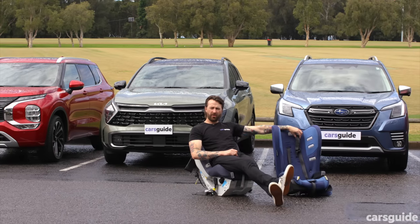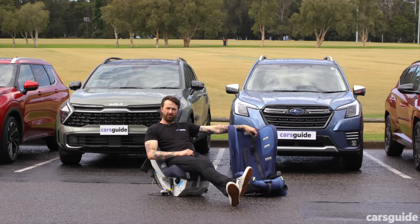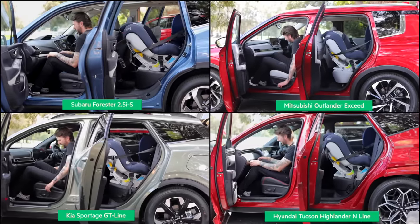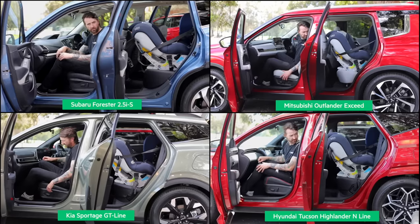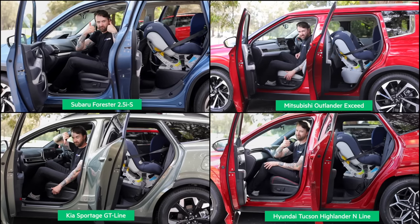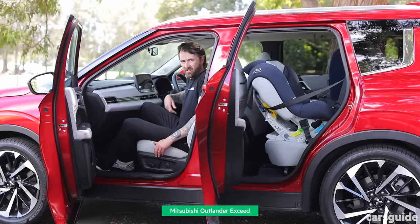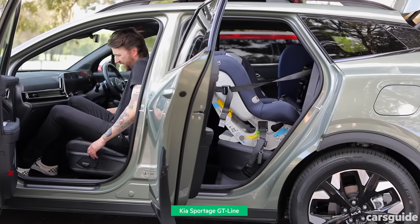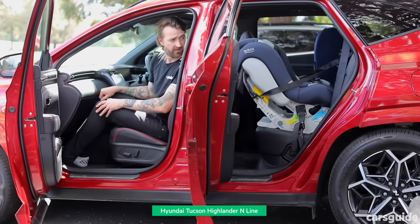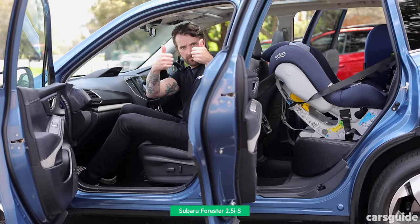These are most likely going to be used as family cars, so we've tested a booster seat and a rearward-facing baby capsule. I want to see if you can have a rearward-facing baby seat behind a front passenger my height — a worst-case scenario. You'll need a baby seat like this for the first year of your baby's life, so it's important that everyone has enough space. The Outlander surprised me — I barely had enough room up front with the baby seat behind me. Same story with the Sportage, though it was more the dashboard design. The Tucson was fine with plenty of room, and the Forester offered the most space for me and the bub.